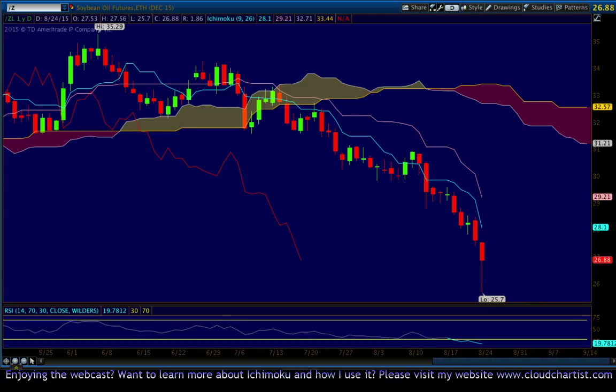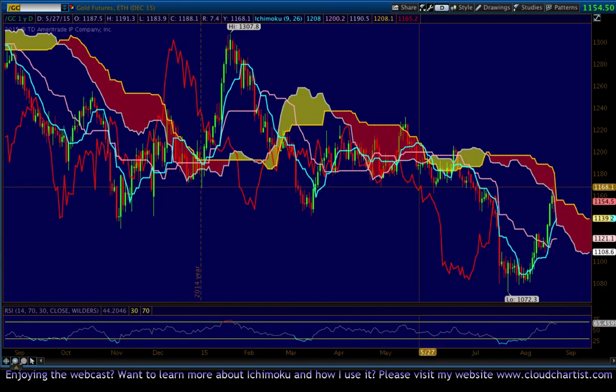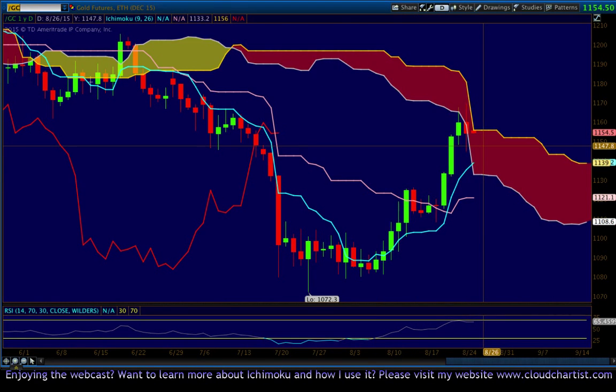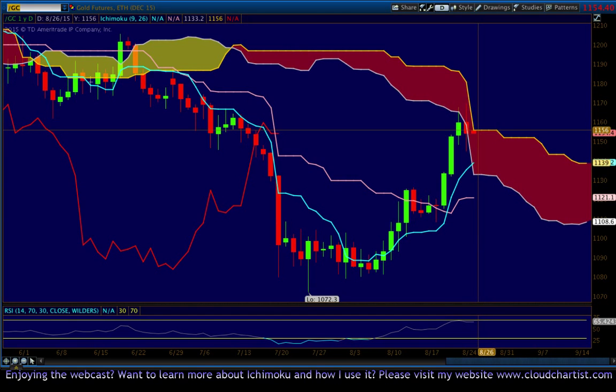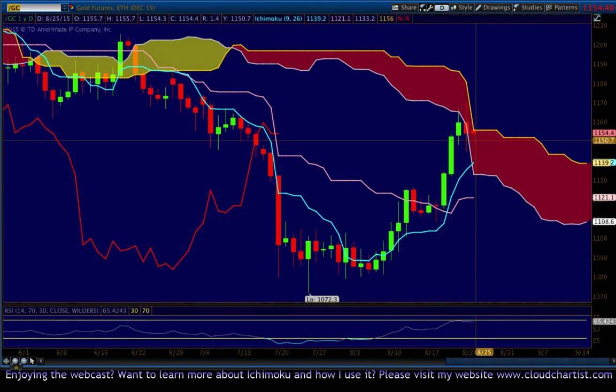Let's look at gold just because I think it's an interesting place — it just reopened. Gold is trying to get through the cloud right here. It put in a big outside long-legged spinning top doji today. The new candle is opening under the top of the cloud, but if gold can get above the cloud, it could go higher. Otherwise, I think it pulled back to 1139 — a test of the Tenkan-sen and cloud is likely.